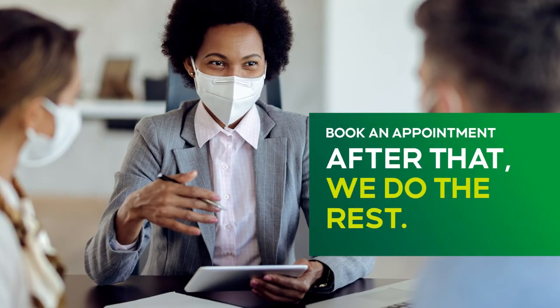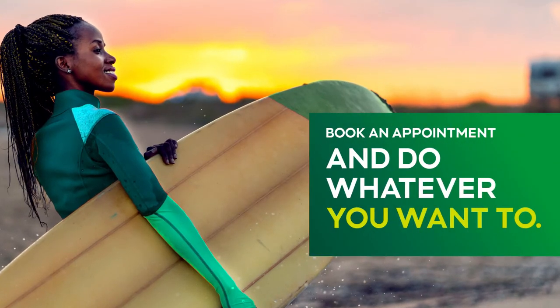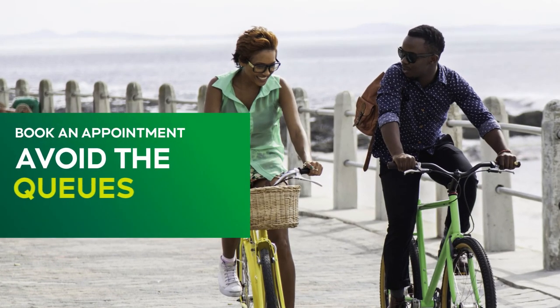After that, we do the rest and you do, well, whatever you want to with your extra time. Don't have the Money app? Download it today and avoid the queues.